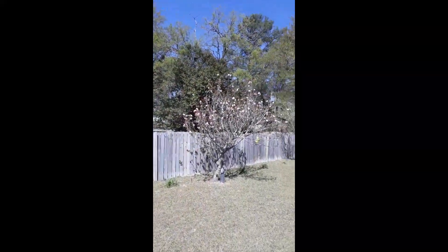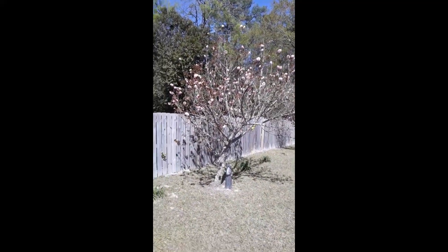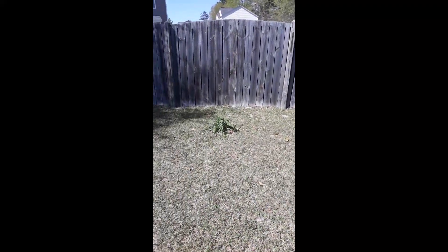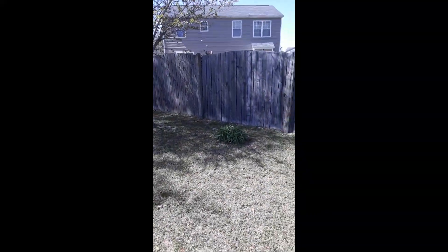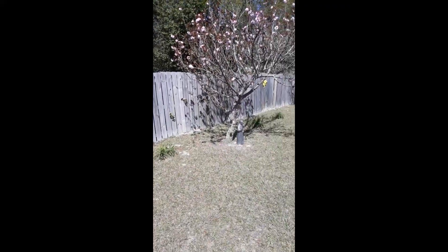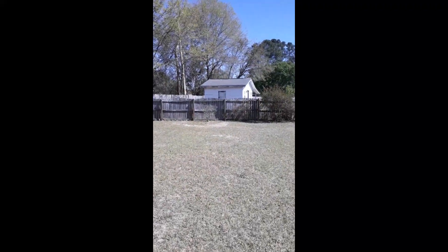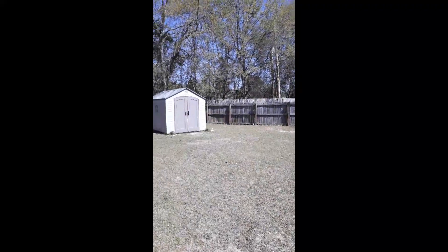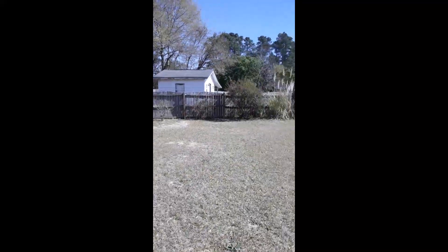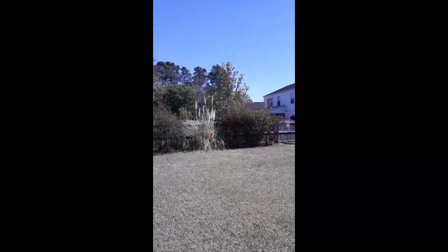Nevertheless, the cherry tree is coming in. Sorry, I don't have my gimbal on me, so I'm a little bouncy. This is my first one of the season. And those are my daylilies coming back up. Everything's nice and clean. I've been spending a lot of time in this backyard getting it cleaned and ready for springtime. The daffodils and irises along my fence line are coming up.